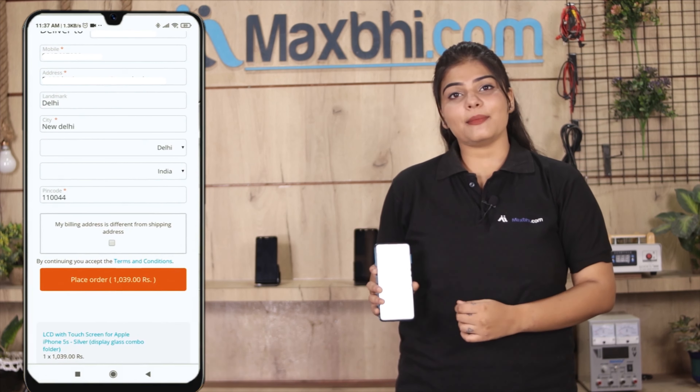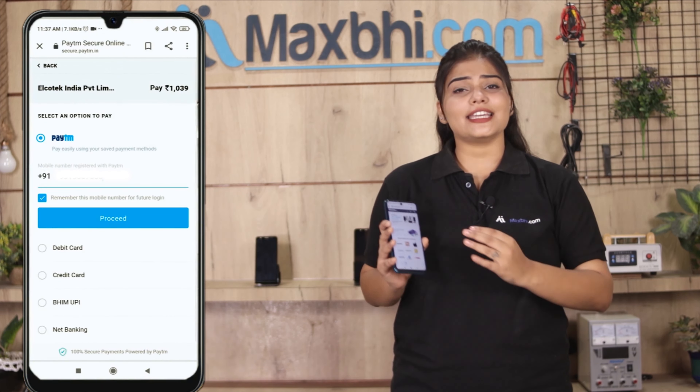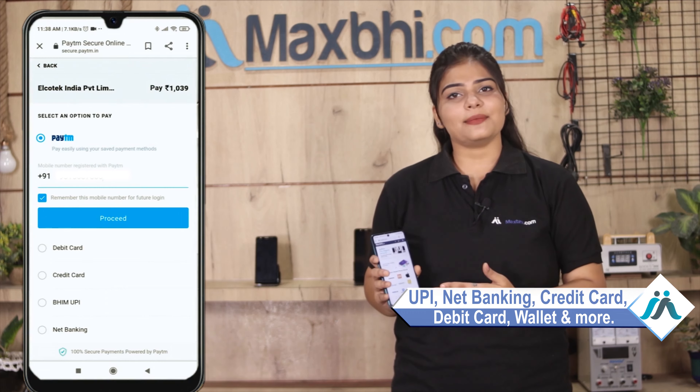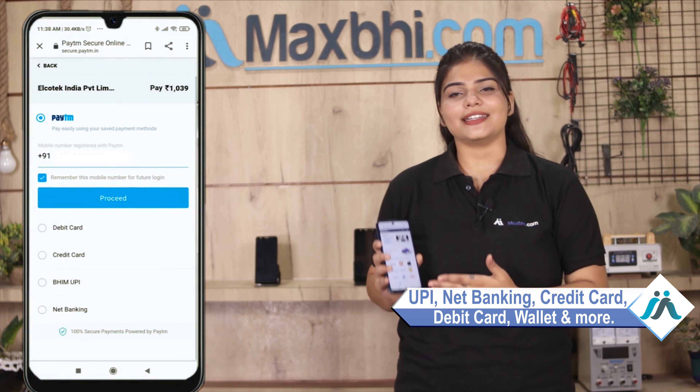You will then be taken to our super secure payment page where you can pay using almost every type of payment method, such as UPI, Net Banking, Credit or Debit cards, Wallets, and more.